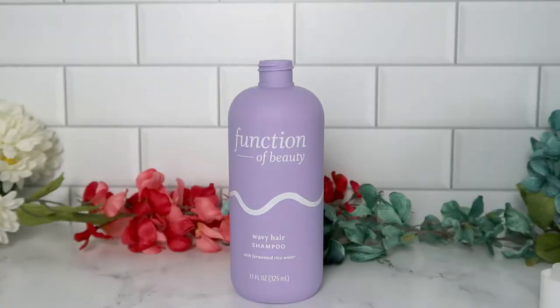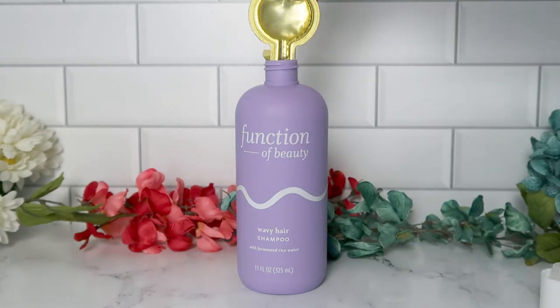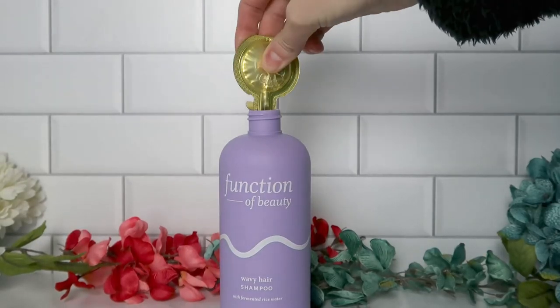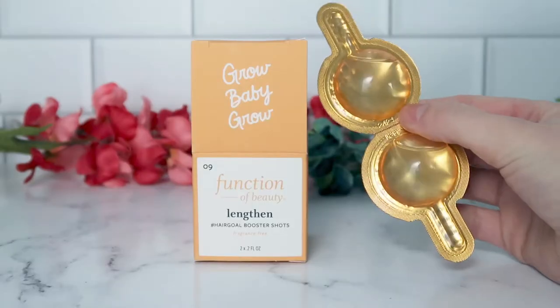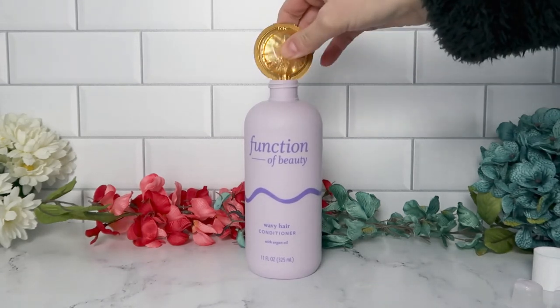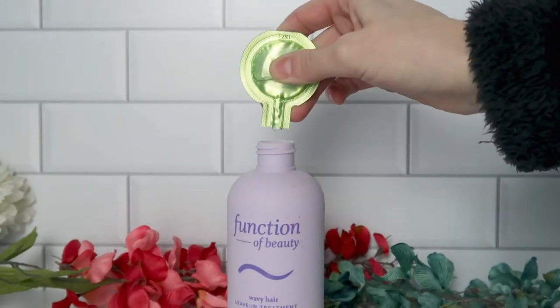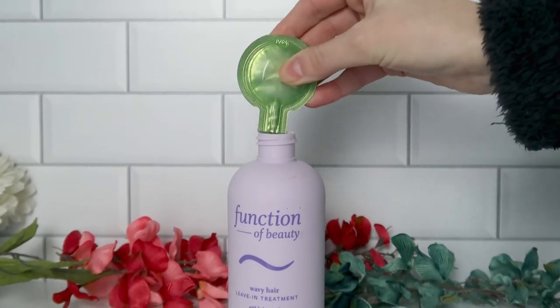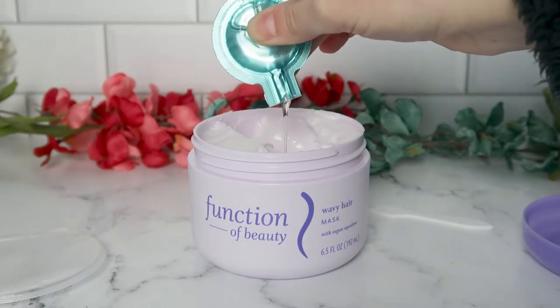Now I'm going to insert a clip showing how to add the booster shots — they're really easy and quick to use. For the shampoo I used the strengthen booster shot, poured it in, and shook it up. For the conditioner I did anti-frizz and lengthen. For the leave-in treatment I used the anti-frizz booster shot. For the hair mask I used the deep condition booster shot to add even more moisture.